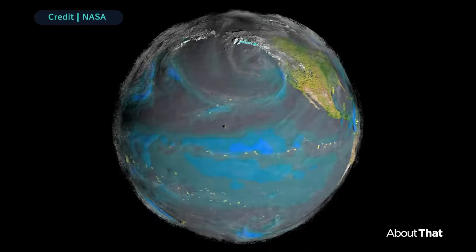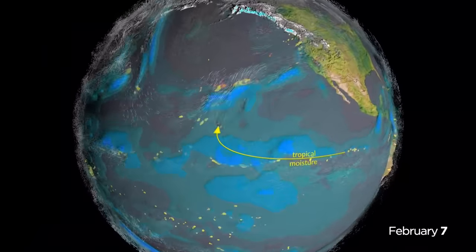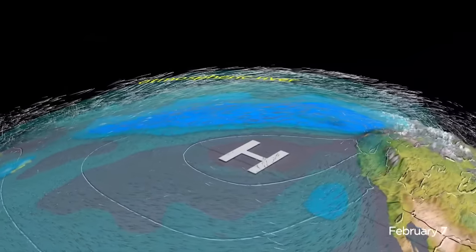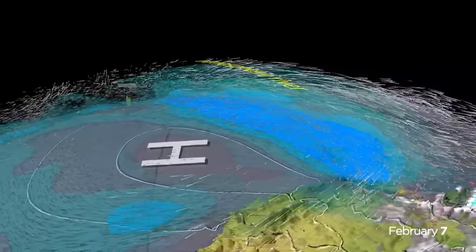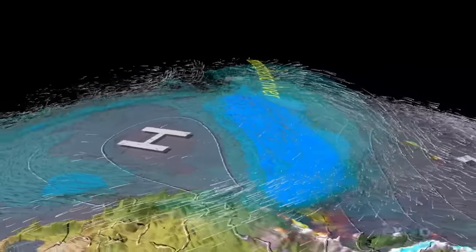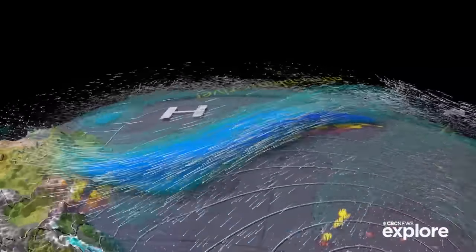Atmospheric rivers generally begin in the warm waters of the Pacific, where water evaporates into the air. When this humid air meets another air system — often a cyclone or a storm — the water vapor is concentrated and driven toward the coast, becoming a fire hose of rainfall and wind.